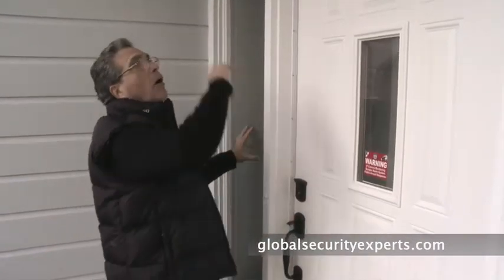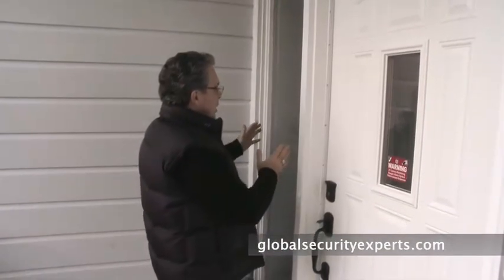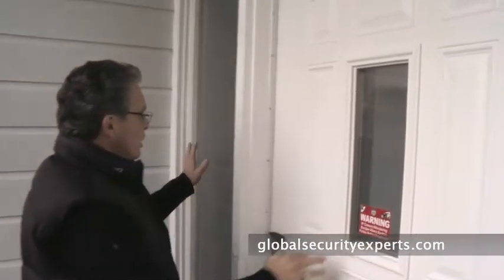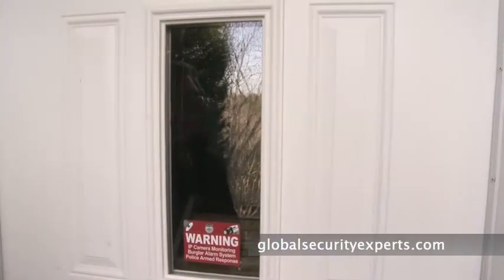The next thing you want to focus on is glass — all around doors, whether it's actually in the door, on clerestories on the side, or a side window. There's a product called Shatterguard. It's spectacular — it's a film that's applied, and when it's on you can't even see it. It makes the glass incredibly resilient.